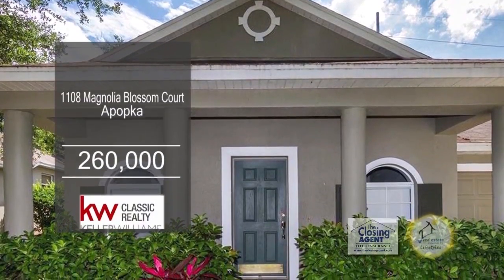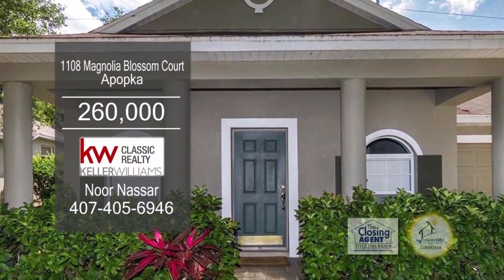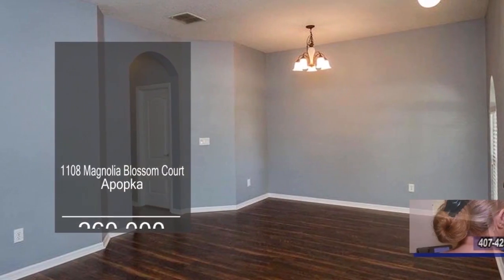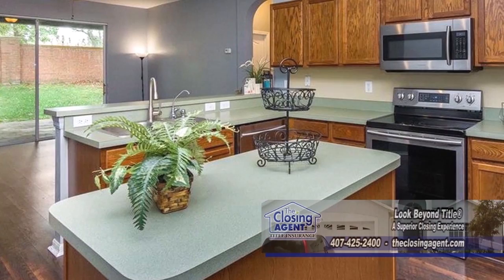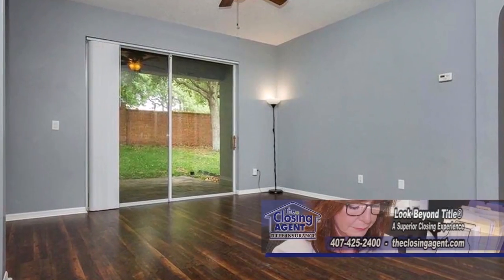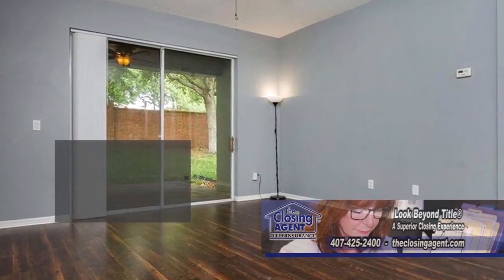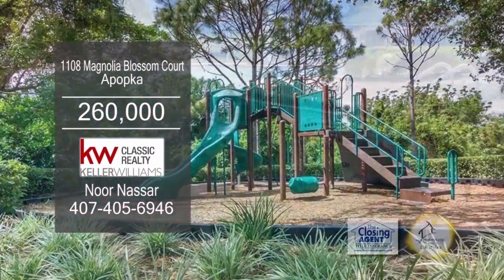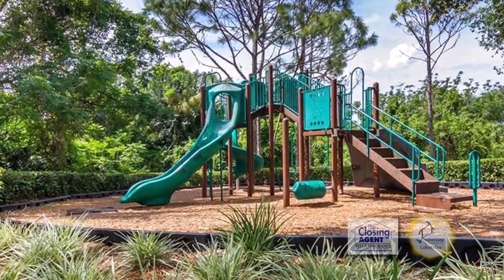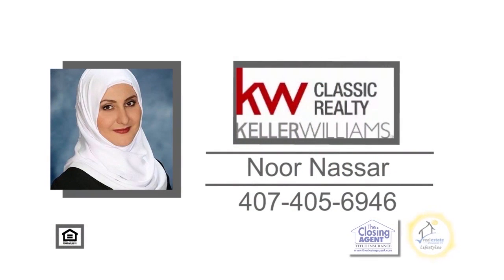This one-story home in Apopka offers four bedrooms and two-and-a-half baths. Upon entering the front door, you'll find a formal dining room with laminate flooring. The kitchen has a center island and overlooks the living room. Sliders from the living room lead to the patio. The community has a pool, a covered picnic pavilion, a playground, and a toddler pool. Make an appointment with Noor Nassar to view this home.